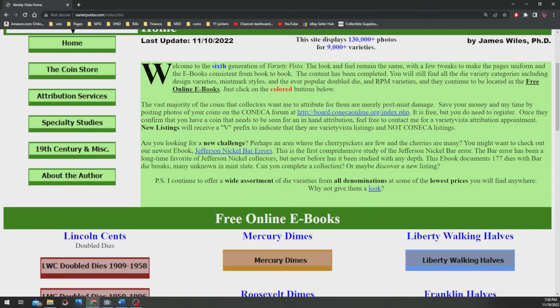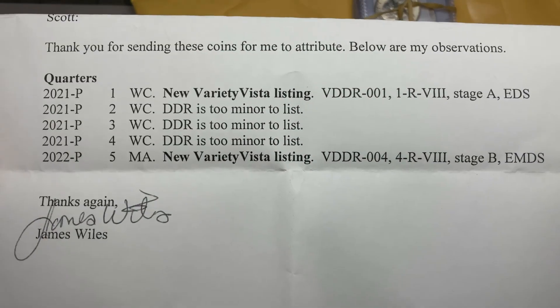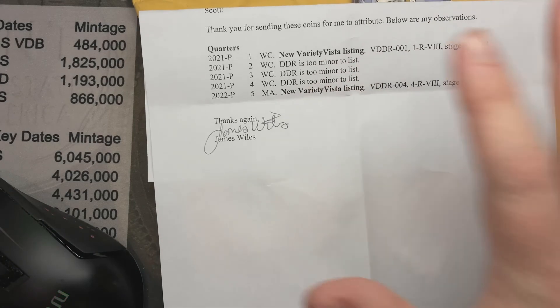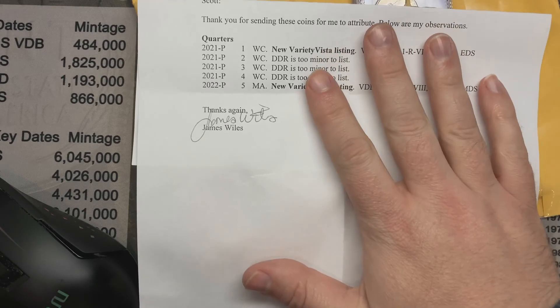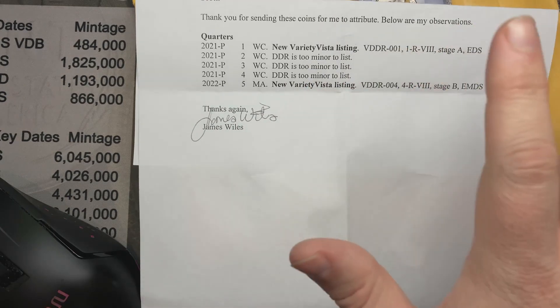So yeah, those are a couple new double dies. I got two new double dies listed out on Variety Vista. That is really cool. I do hope you enjoyed the video — if you did, hit that thumbs up, it helps me out. Thank you very much for watching. Have a great day.